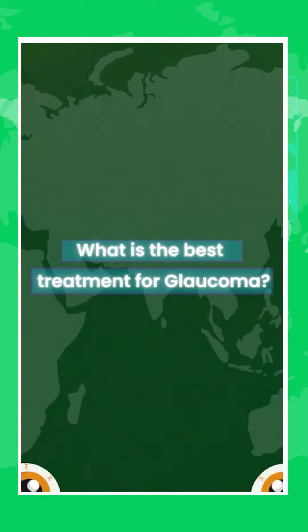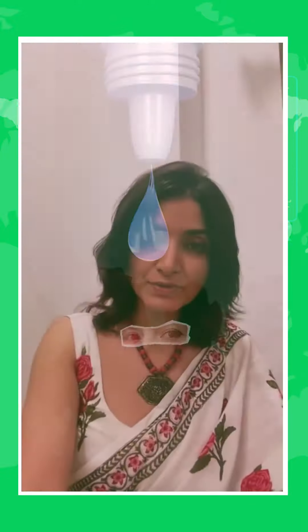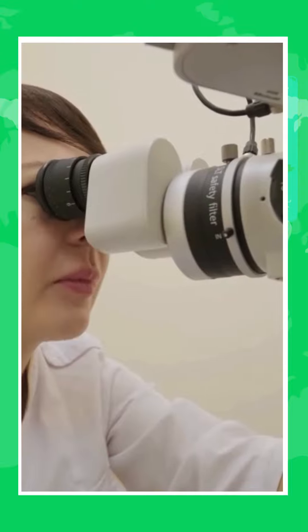What is the best treatment for glaucoma? Usually glaucoma treatment is initiated with the use of eye drops. The best eye drops for a certain patient depends on what your glaucoma specialist chooses for you, depending on the amount of intraocular pressure, the stage of the disease, and your systemic history of any other diseases.